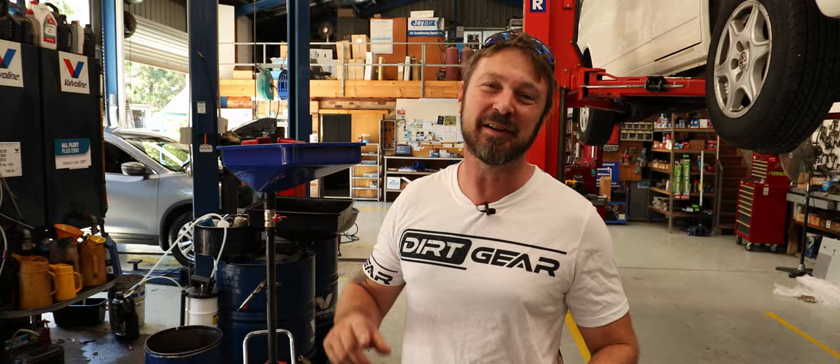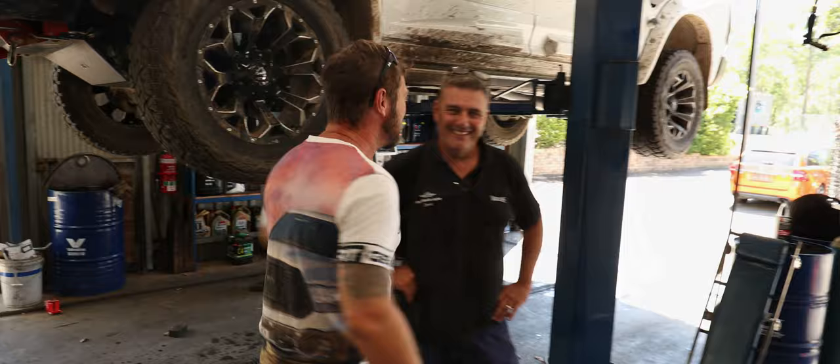G'day all, Chris here from Dirt Gear Australia and we've got the Ram 1500 back up on the hoist. We're here at Garfield Service Centre in Taroo — meet the owner, young Dave. Dave's doing all the work on the truck today. So what are you doing today on the truck, Dave?